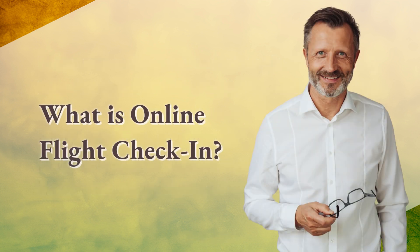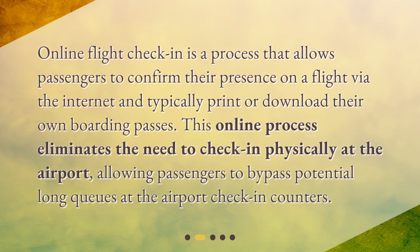Online flight check-in is a process that allows passengers to confirm their presence on a flight via the internet and typically print or download their own boarding passes. This online process eliminates the need to check in physically at the airport, allowing passengers to bypass potential long queues at the airport check-in counters.